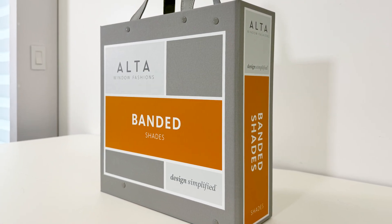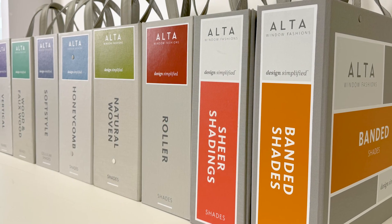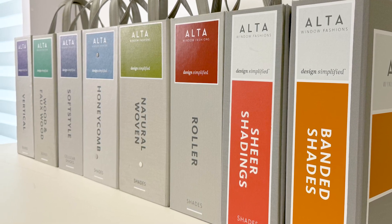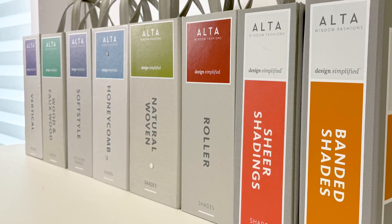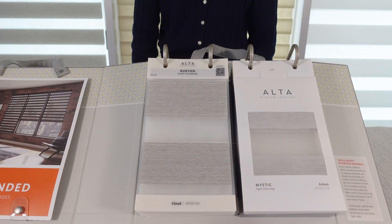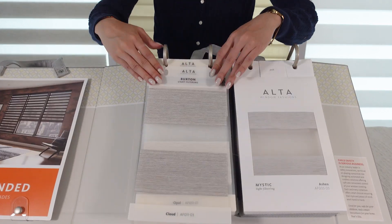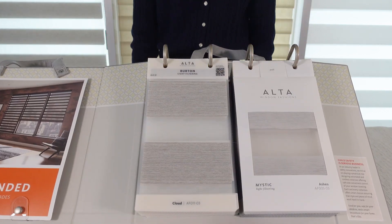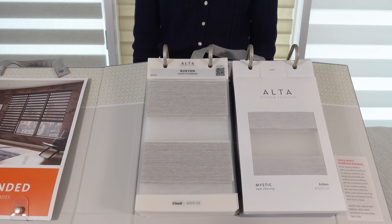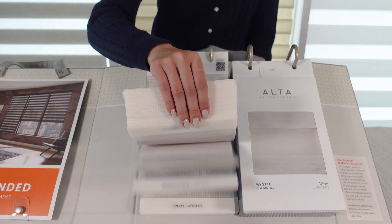Wait until you see how all of our styles are presented in our marvelous new Banded Shade Sample Book. It's sized to match the other Alta books for convenient shelf storage, and like the other books, it's wrapped in sturdy book cloth for lasting durability. Let's take a look inside — we redesigned our sampling. The swatch page is easy to remove and demonstrates the unique performance of Banded Shade.